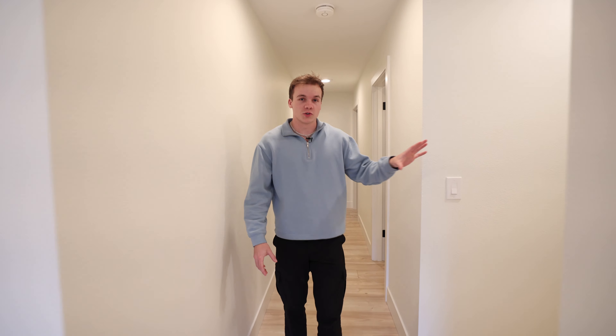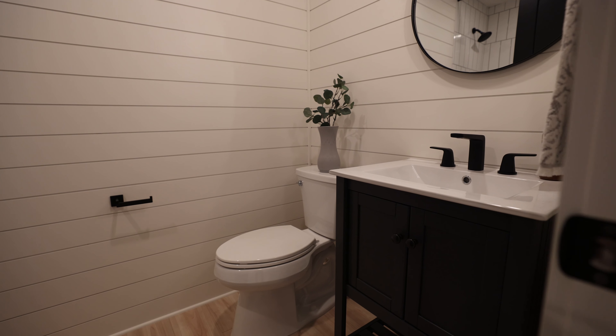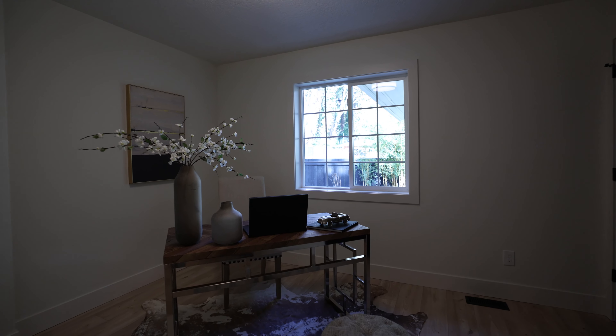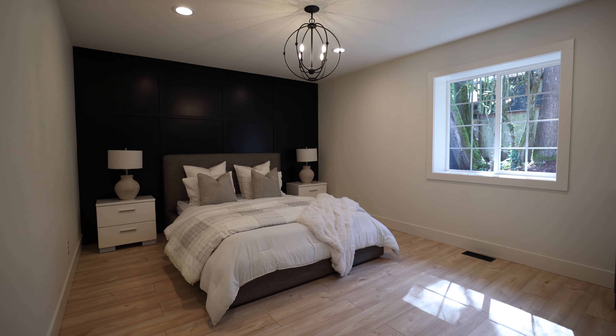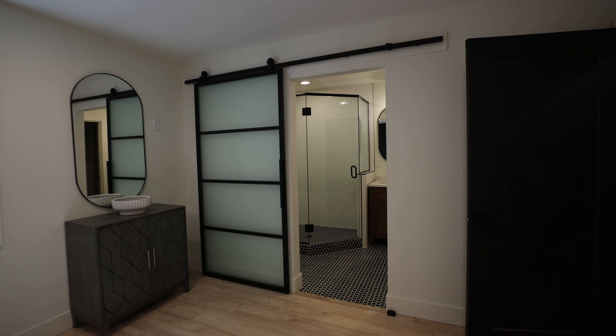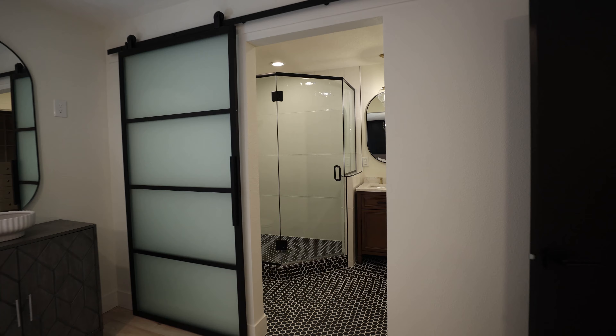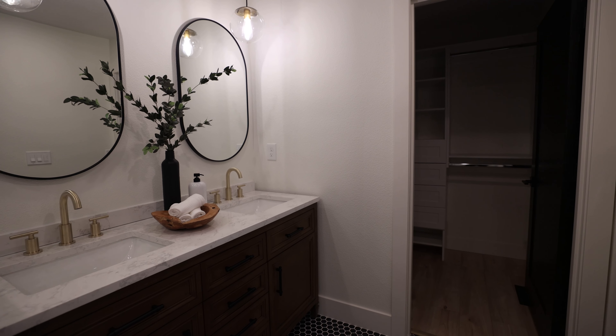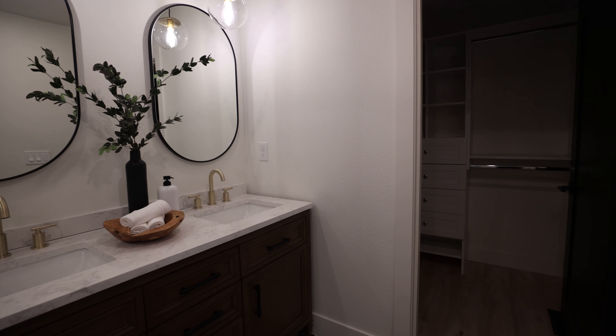On the way to the primary suite, we have the laundry room right here, a full bathroom right here, and another one of the bedrooms set up as an office. Come with me into the primary suite — a lot of great room, natural light coming in from the side yard, and this wonderfully updated bathroom. Amazing tile work, great size shower, dual vanity, and a nice walk-in closet.